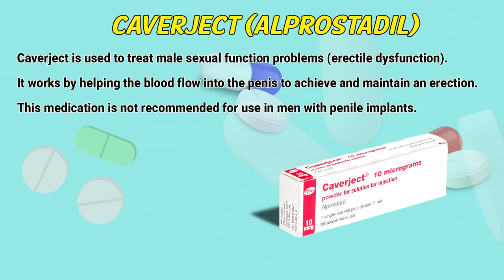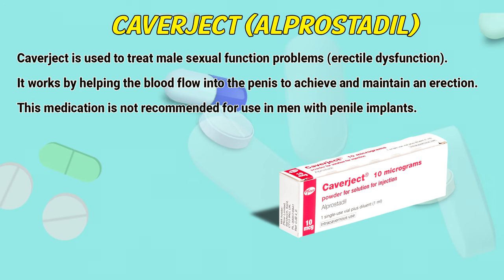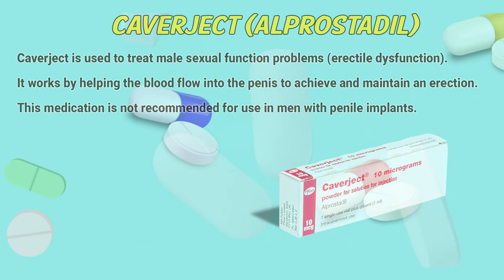Covijuct is used to treat male sexual function problems, erectile dysfunction. It works by helping the blood flow into the penis to achieve and maintain an erection. This medication is not recommended for use in men via spinal implants.